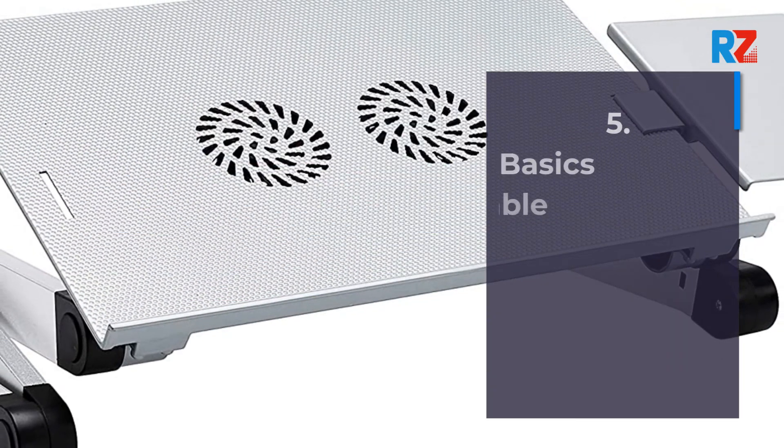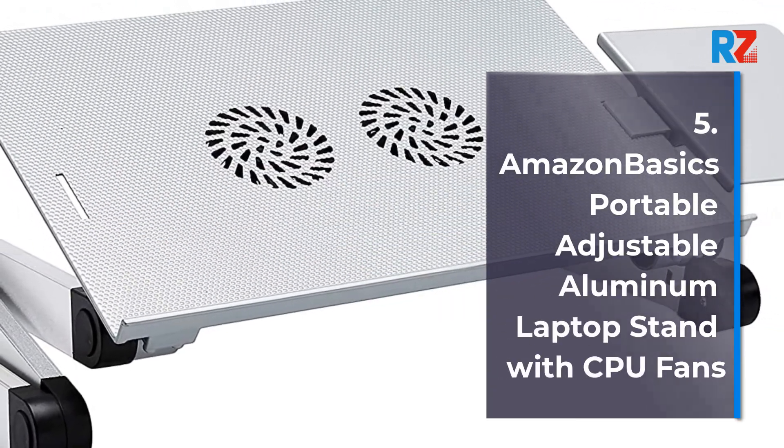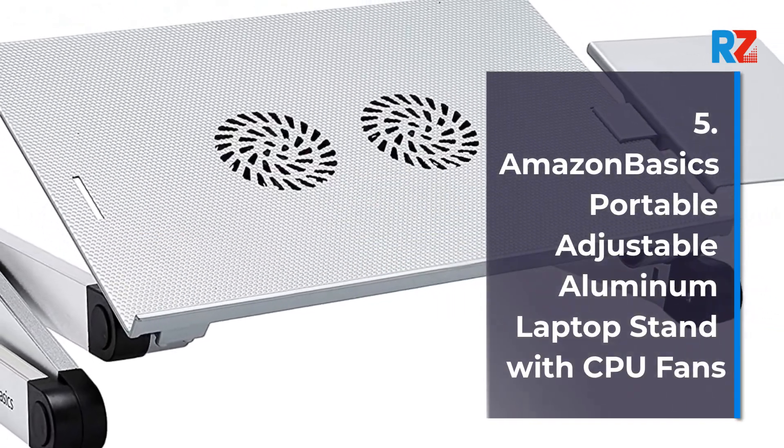5. Amazon Basics Portable Adjustable Aluminum Laptop Stand with CPU Fans.